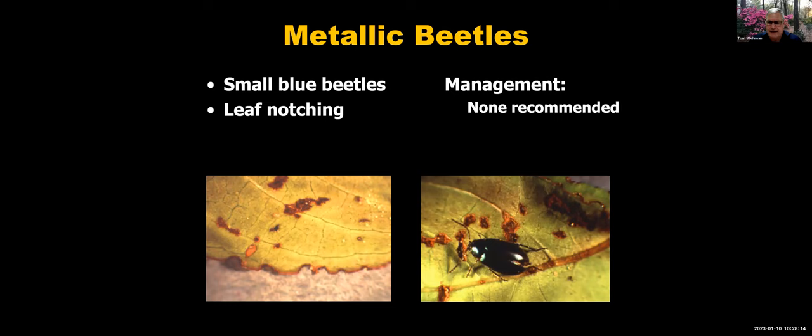Metallic beetles — small, bright blue metallic beetles — will cause some leaf notching and light feeding. In most cases, it's not going to be heavy enough to warrant any management strategy, though feeding can be fairly heavy on young plants. Certain indica varieties seem a little more susceptible than others. Watch out for it if feeding becomes heavy on a young plant, but in most cases, the damage does not warrant control.